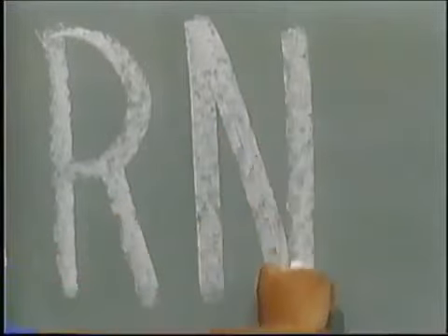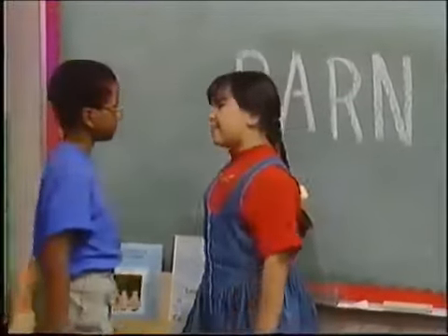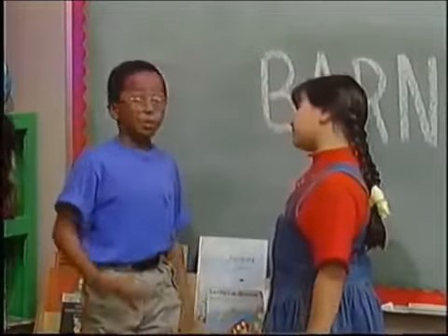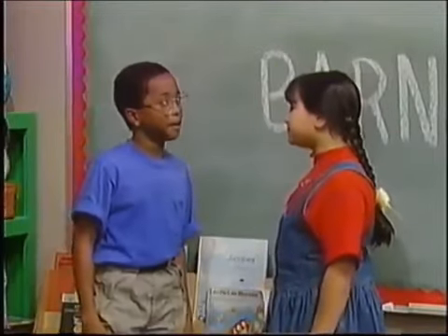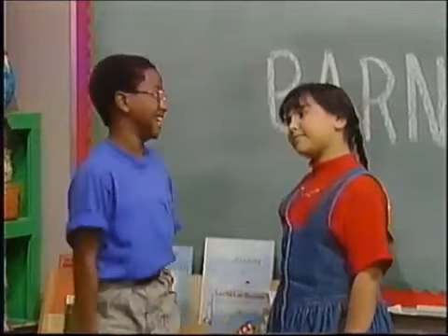He's adding a capital N. Right. B-A-R-N. That spells barn. Is that your special word, Derek? No, Tina. We'll add more letters to it later. But first we need to think of a game to play with the letter N.